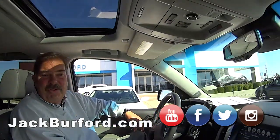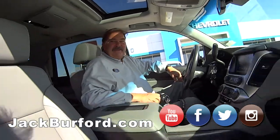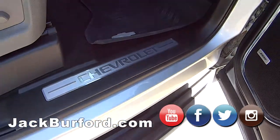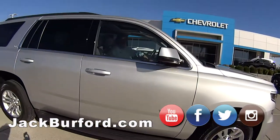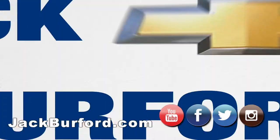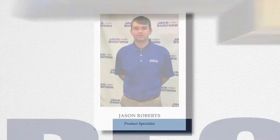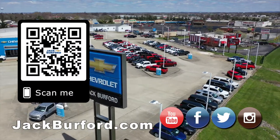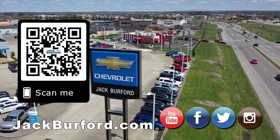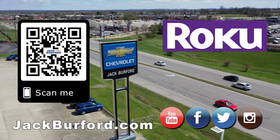You're an integral part of the team, Randy. Thank you so much for what you do. I'll buy you lunch. Thanks, Greg. Thanks, Randy. And, of course, shop 24-7, 365 at jackburford.com.